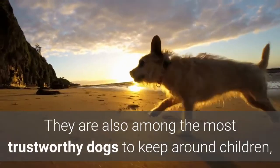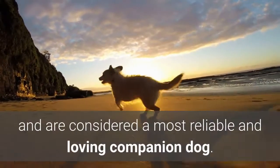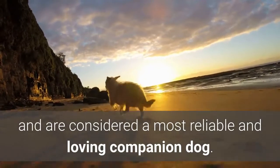They are also among the most trustworthy dogs to keep around children and are considered a most reliable and loving companion dog.